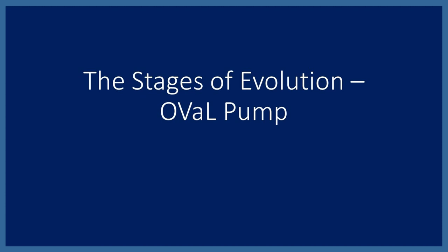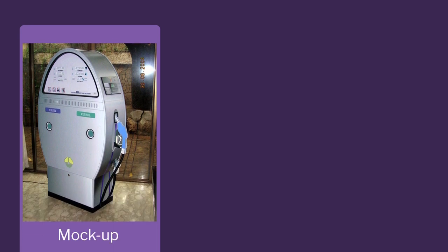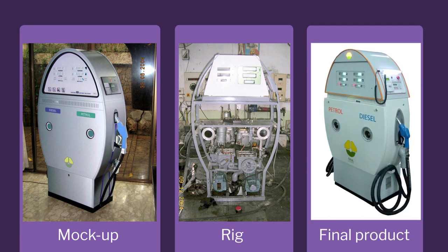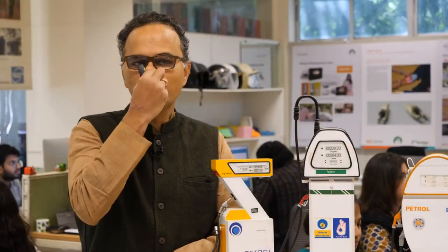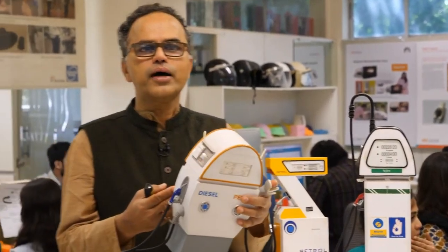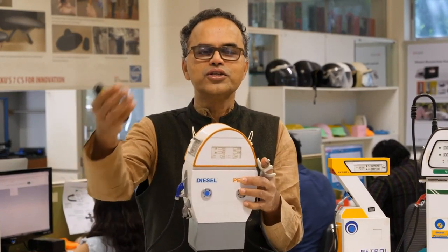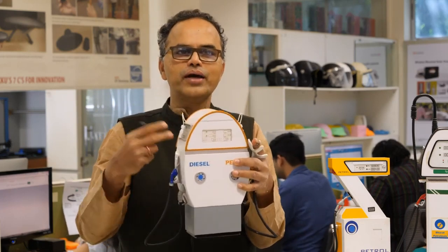The oval pump's creative process went from renderings to a rig to the final product. A working rig is easy to build when you're a petrol pump company, and it's a critical step in the innovation journey — helping you reach the end product very fast. The mock-up was done using vinyl printing, the same technology used for advertising banners, allowing us to present the design to ONGC's CEO and take the project forward.